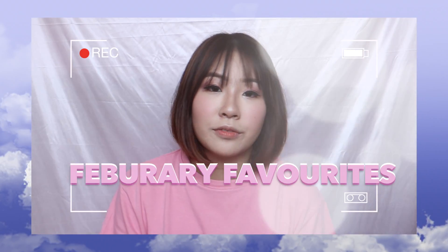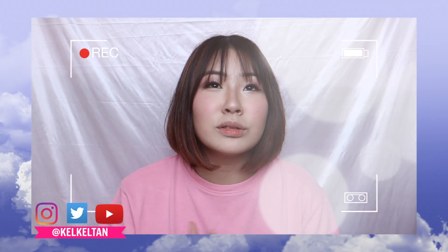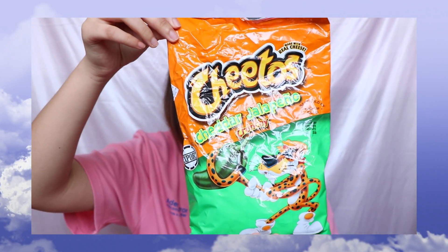Hi guys! So today I am doing my February favorites, and before I start off with beauty and skincare products, I want to recommend this Cheetos to you guys. If you haven't tried it, be sure to get it from supermarkets like Cold Storage or Fairprice. This is super duper good. I've been eating this for the past week and I have ulcers all around my lips, but it's worth it. It's super nice.